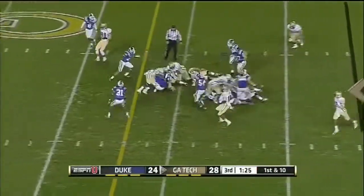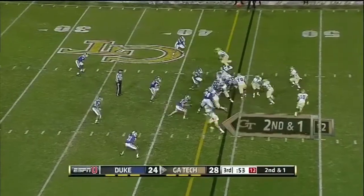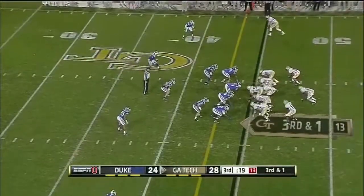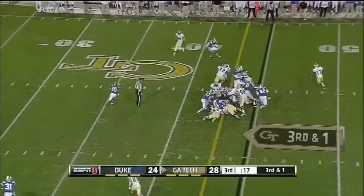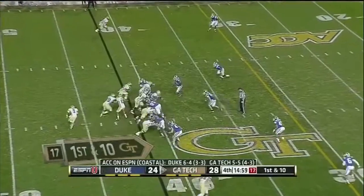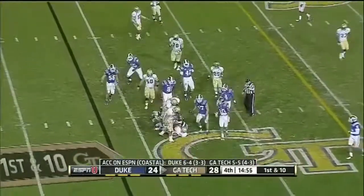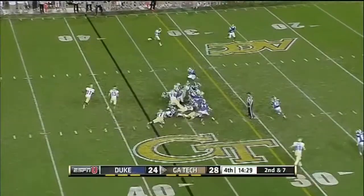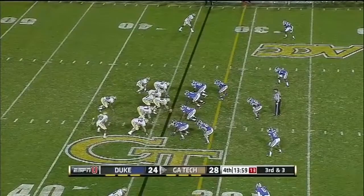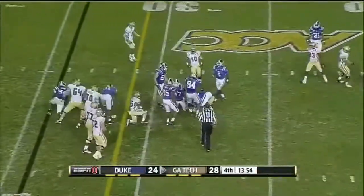Here's a give to the B-back, Sims — Sims running, piling it on. Duke cannot get them off the field. They've got to find a way to stop this rushing attack from Georgia Tech. Big play — it's been just steady gains, as Sims again takes it. The ball has been possessed for almost 30 minutes in this game. Sims, there's another first down.